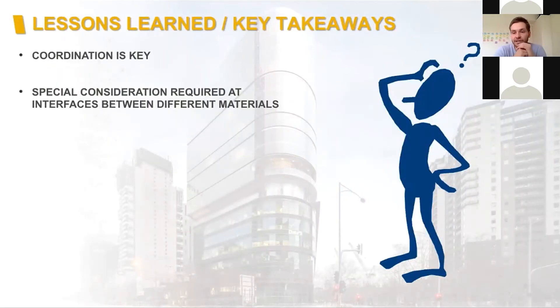Key takeaways: coordination is really, really crucial — you need to coordinate effectively between all stakeholders and all disciplines, including mechanical services and the interaction with different suppliers, in this case the CLT supplier KLH and the steel fabricators, to coordinate those details effectively. And special consideration is required at the interfaces between different materials because of their different behaviour.